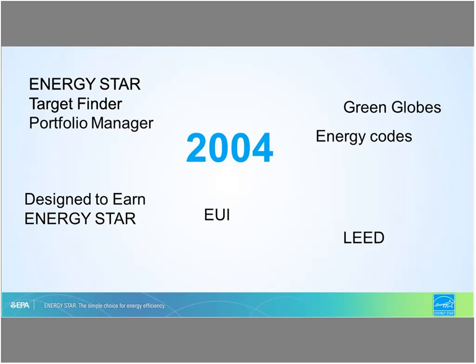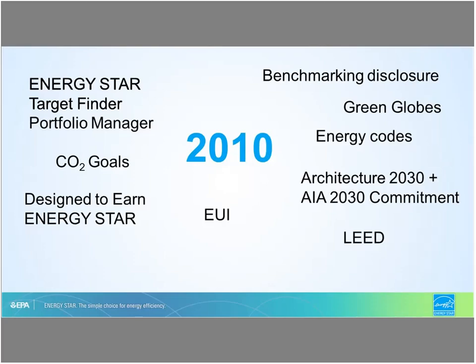We also launched the design to earn Energy Star recognition, where building design projects are recognized by EPA for meeting a score of 75 or higher. Green Globes also came into the market during that time, using the target finder as one of their metrics to define energy. The EUI became part of the conversation, and many architects started addressing energy use intensity and looking at those targets in terms of their design activities. Moving to 2010, people became more aware of how energy efficiency was being used to affect and manage carbon reduction goals.